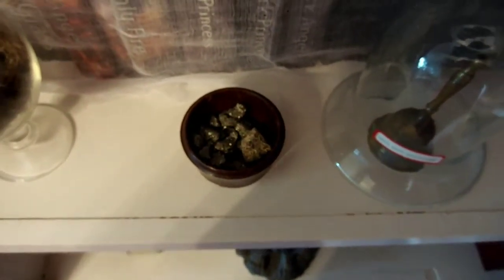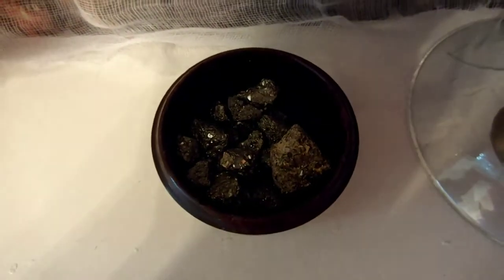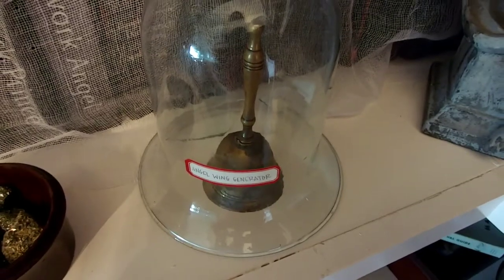Pyrite — Simon and I both collect rocks, and this is his pyrite collection. This is an angel wing generator. So that's a reference to It's a Wonderful Life. This is my favorite gargoyle — if I were a gargoyle, that's me.